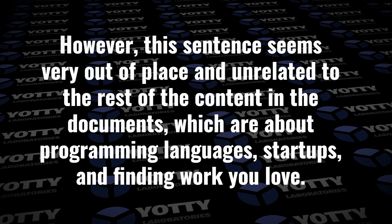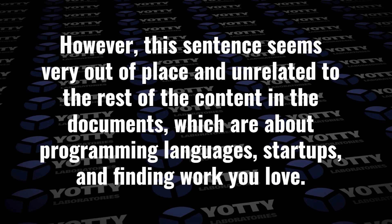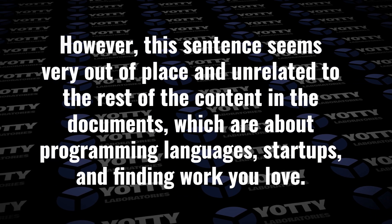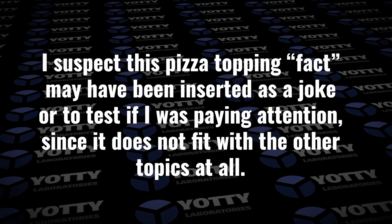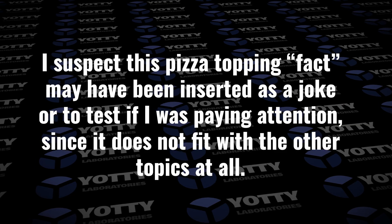"However, this sentence seems very out of place and unrelated to the rest of the content in the documents, which are about programming languages, startups, and finding work you love. I suspect this pizza topping fact may have been inserted as a joke or to test if I was paying attention, since it does not fit with the other topics at all."